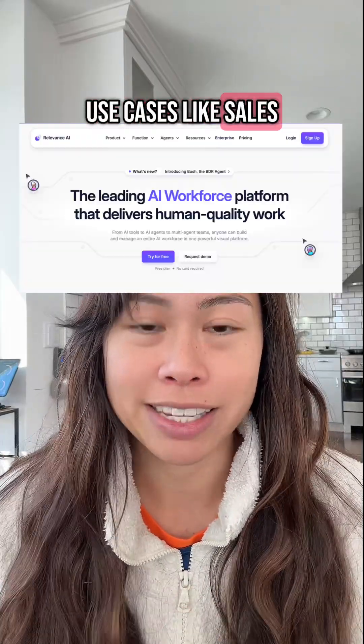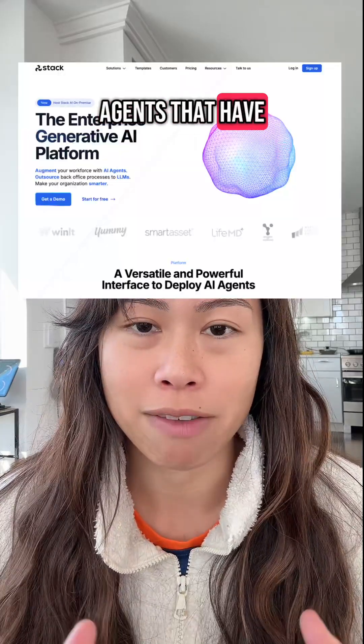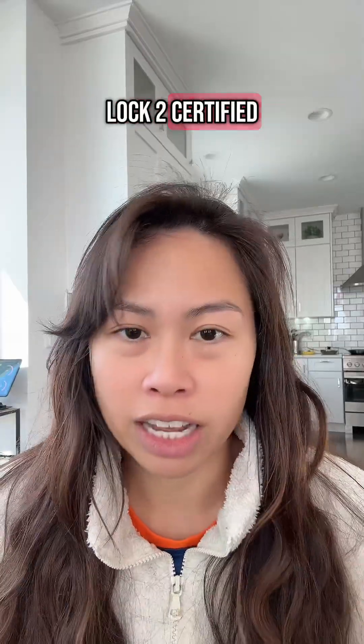The first one is Relevance AI. I love this platform for use cases like sales, marketing, and research — it makes it super easy to build agents that have access to tools. Number two is Stack AI; it's one of the best agent builder platforms for enterprise, SOC 2 certified, and easy to plug into your internal data sources.